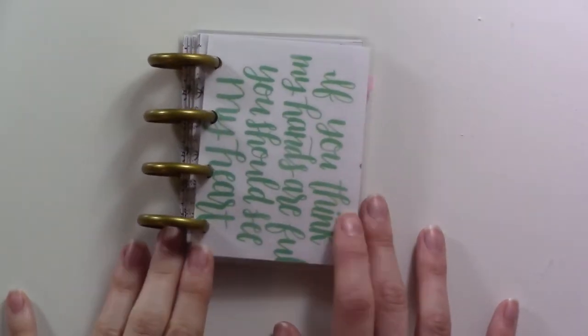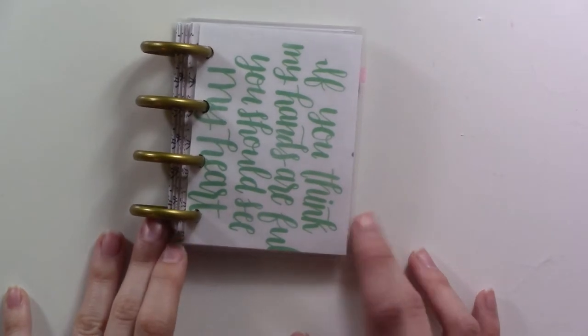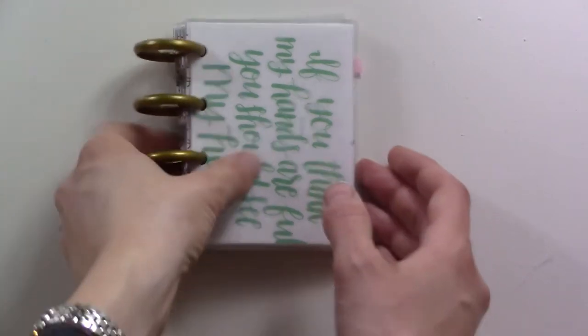Hey there, good morning. I'm not going to pretend it's tomorrow or whatever. Today is Monday, July 1st, even though the video is coming out the day after. I sort of showed you this little guy — you can see how tiny it is — in yesterday's video.